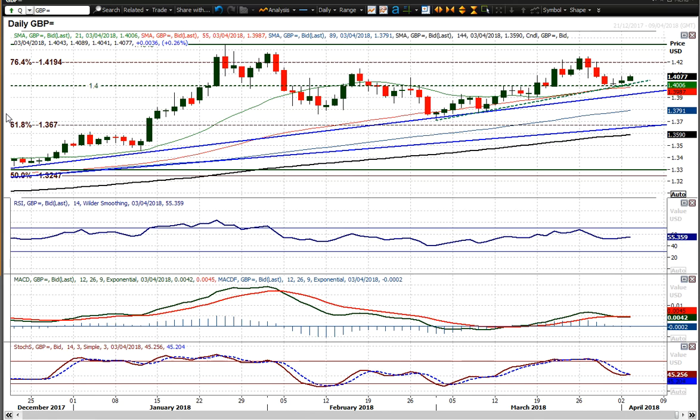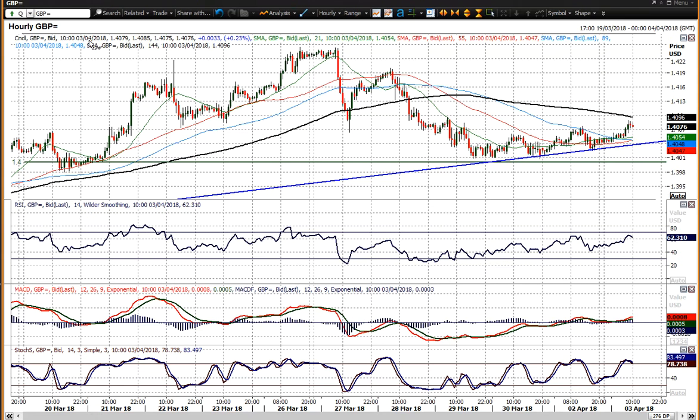This is a decent buying opportunity potentially. We've got momentum that's going to come through from better-than-expected manufacturing PMI for the UK, which is helping Sterling to outperform today. You can see this on the hourly chart, where we've started to build higher lows and higher highs. A breakout above 1.4095 — which is the reaction high we saw on the 29th of March — would again be another factor in turning this market around.